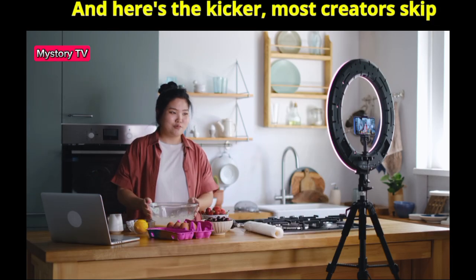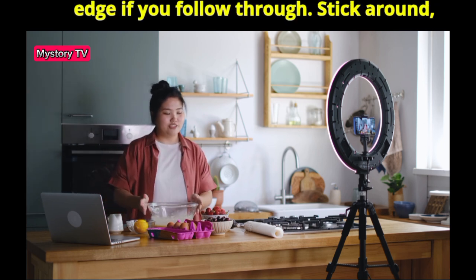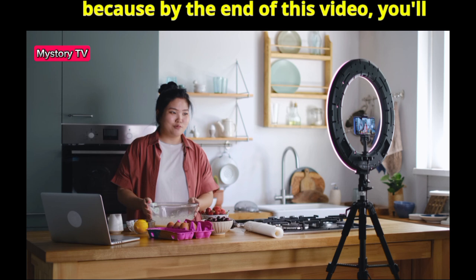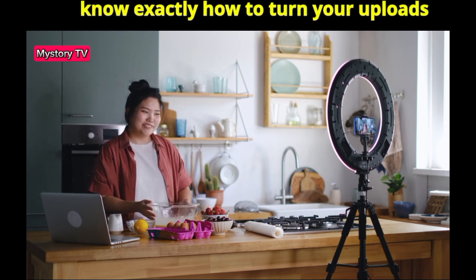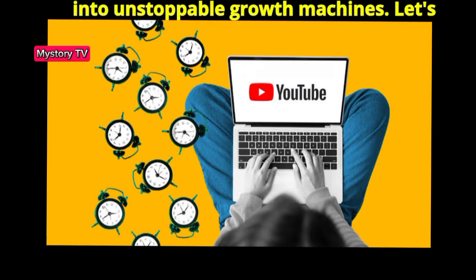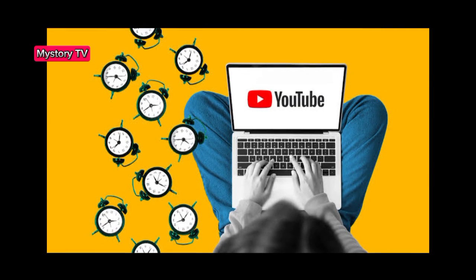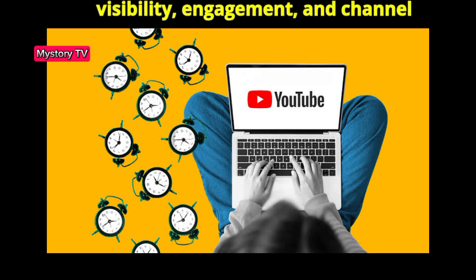Here's the kicker: most creators skip these steps, so you'll have a massive edge if you follow through. By the end of this video, you'll know exactly how to turn your uploads into unstoppable growth machines. Let's dive in. Here are the 7 critical steps you need to take right after uploading your videos to help boost visibility, engagement, and channel growth.